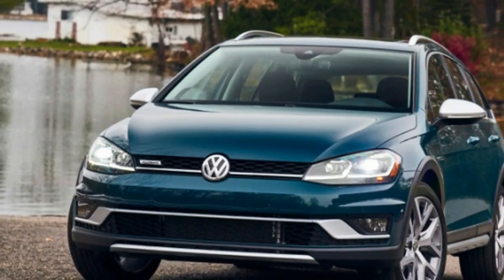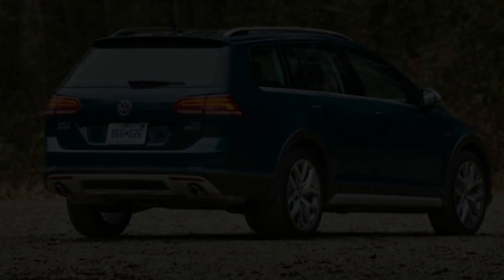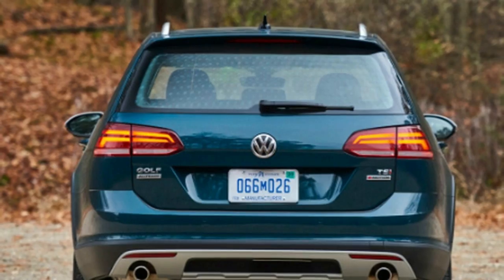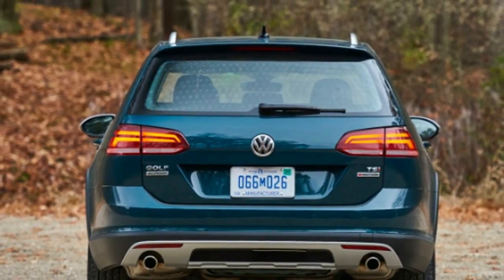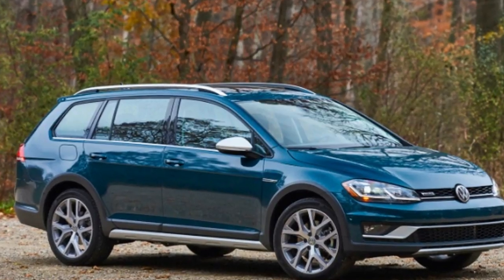Editor-in-Chief Greg Migliore: I could totally see a professor rolling around in this Golf Alltrack. The slightly lifted wagon seems like the perfect vibe for someone who ponders Keats then heads for the slopes. This one is pretty handsome, done up in forest green with 18-inch alloy wheels. The 1.8-liter four-cylinder is about right, and sport mode actually offers some jump.